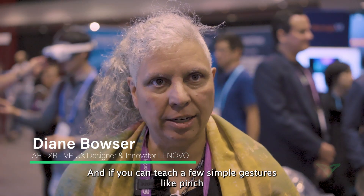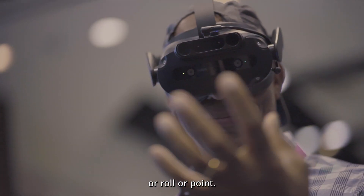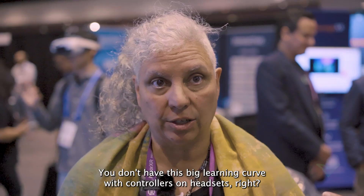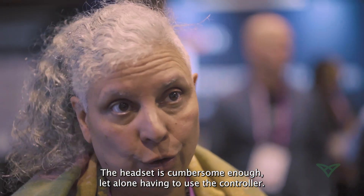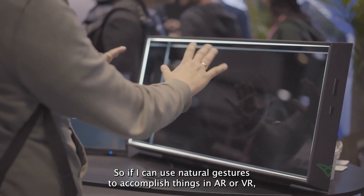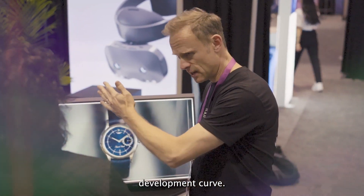Hand tracking is much more natural. Everybody knows how to use their hands, and if you can teach a few simple gestures like pinch, roll, or point, you don't have this big learning curve with controllers on headsets. The headset is cumbersome enough, let alone having to use the controller. So if I can use natural gestures to accomplish things in AR and VR, I'm that much farther ahead on the learning curve and the application development curve.